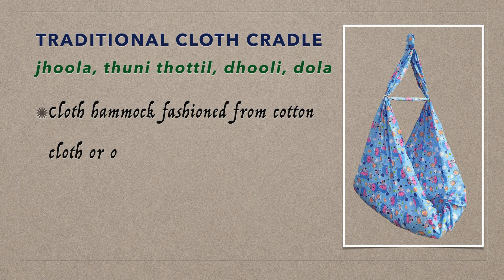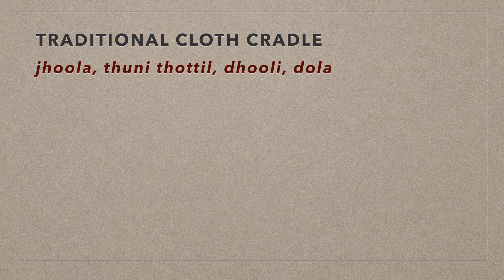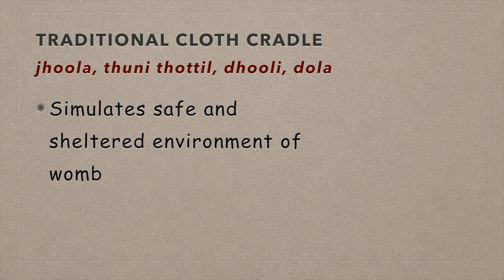For generations, Indian families have used jholas, tuni totals, or cloth cradles, and these are an integral part of our tradition and culture.